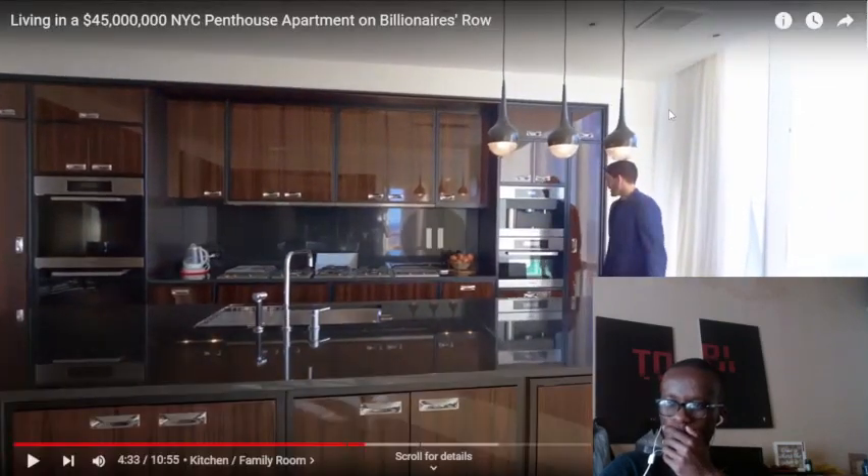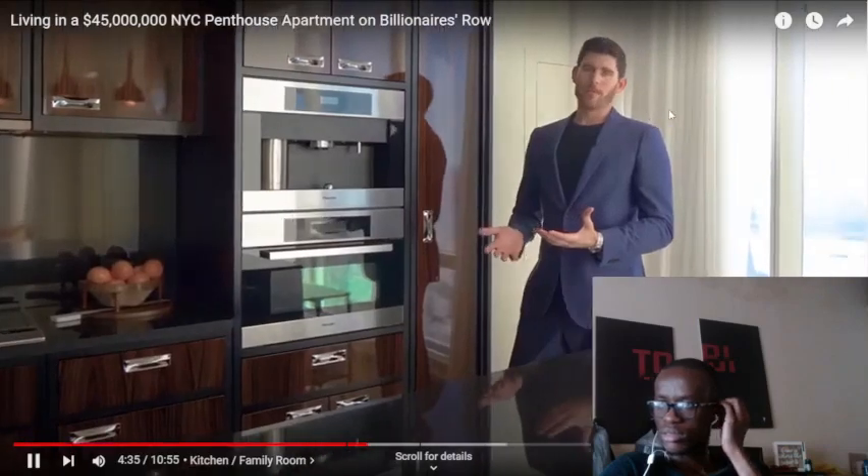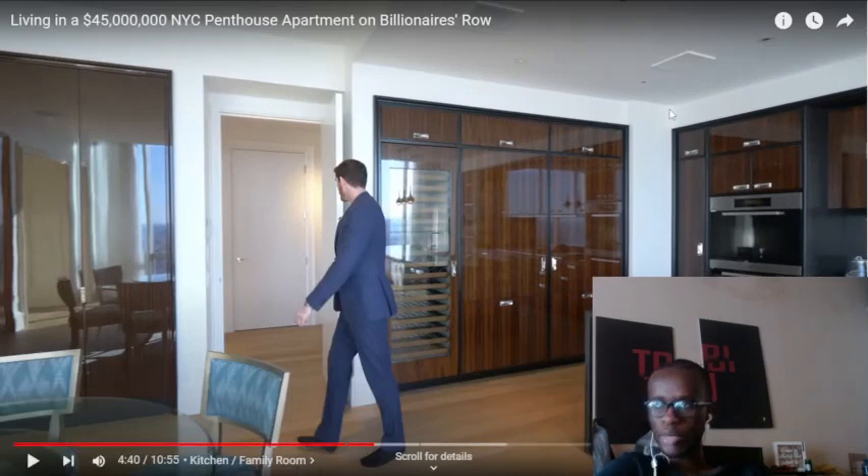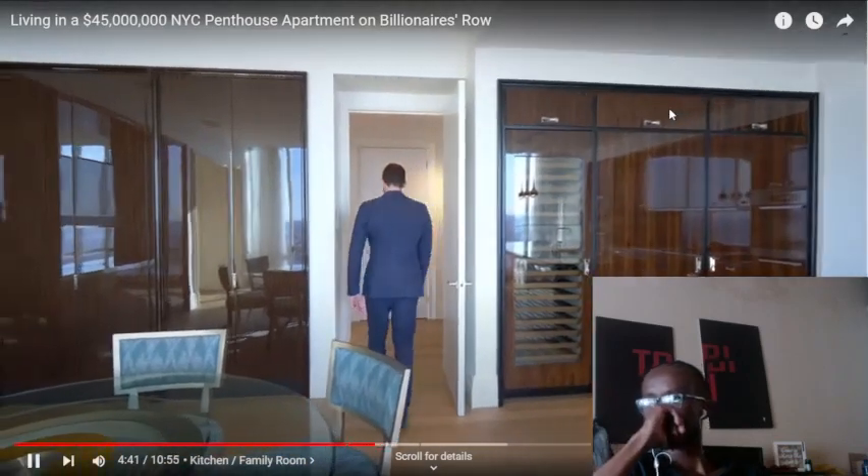It's so shiny. It's what you would expect for $45 million — the finishes are just the best of the best. But with $45 million, I better be able to renovate this place. This is too shiny — it's supposed to be a kitchen, not a mirror room. And that table and those chairs — who thought of that? Did they get them from a thrift store? I hate it.